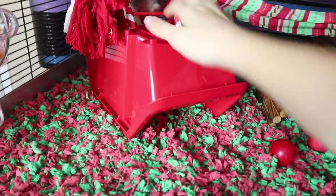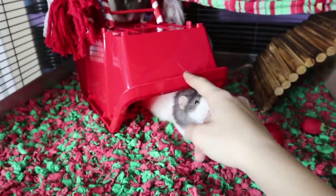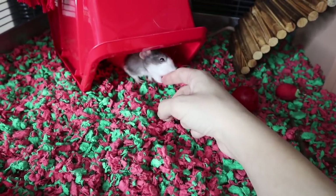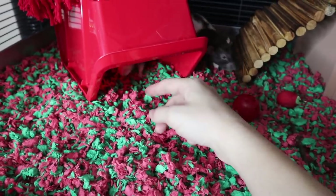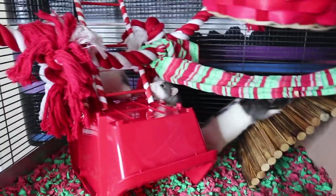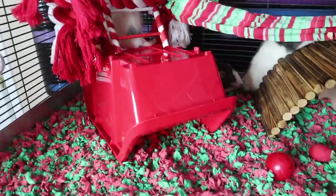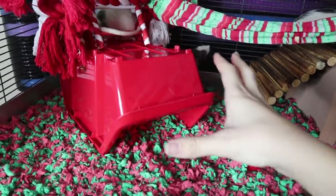Then we have this red storage container that I got from the dollar store. I keep this in their cage normally because they love to lay under it — they love to sleep down in the little sheltered areas on the ground.